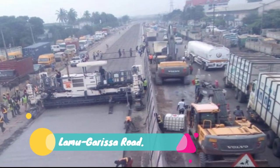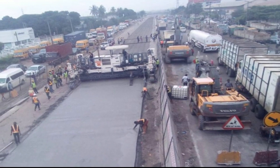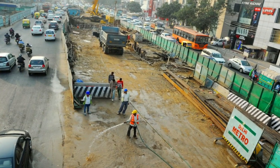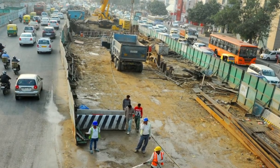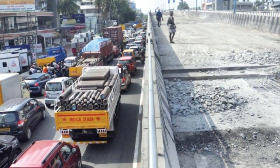Number 9: Lamu-Garissa Road. South African firm Raubex Construction was hired to carry out construction to bitumen standards of a 530-kilometer highway from Lamu to Isiolo via Garissa. The Lamu-Isiolo Road, which is the first section of the Lamu Port South Sudan-Ethiopia transport corridor project, will be completed in four years at a cost of 62 billion shillings.